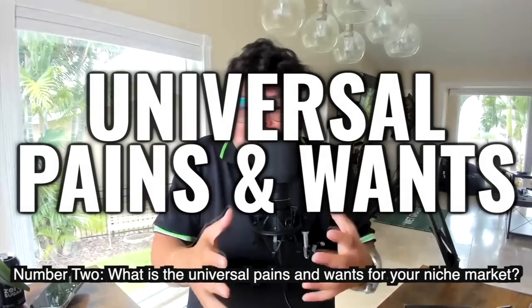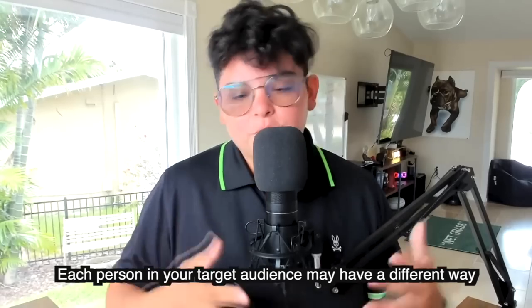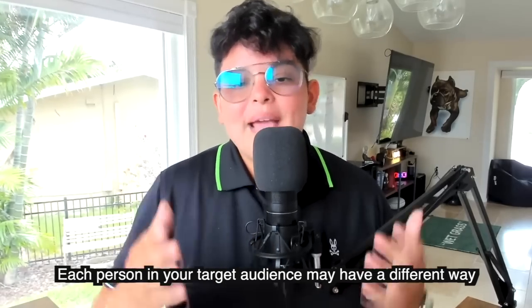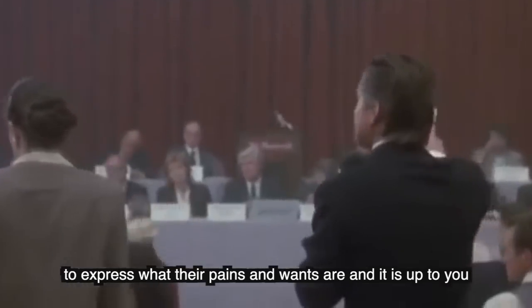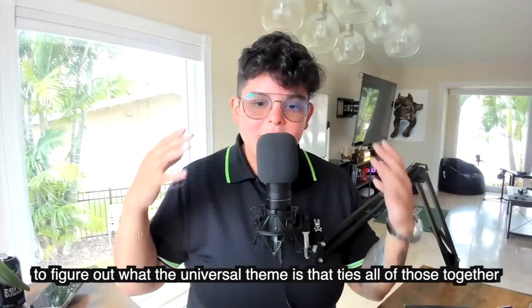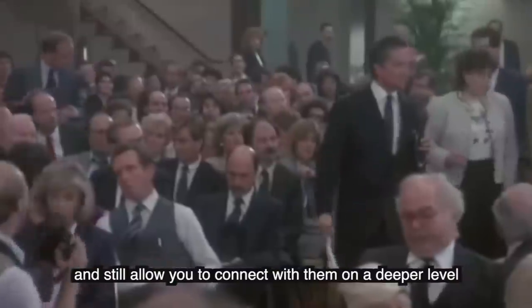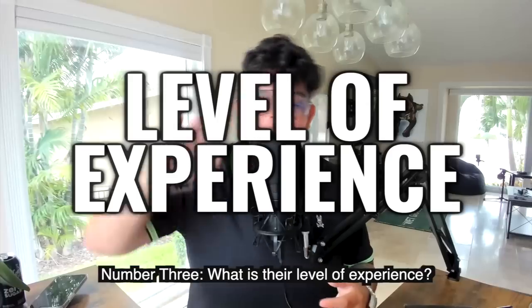Number two: what is the universal pain and want of your niche market? Each person in your target audience may have a different way to express what their pains and wants are, and it's up to you to figure out the universal theme that ties all of this together and still allows you to connect with them on a deeper level.